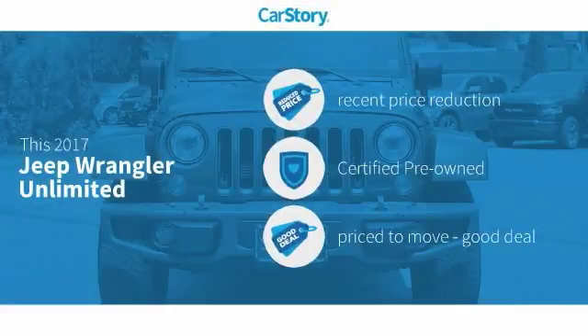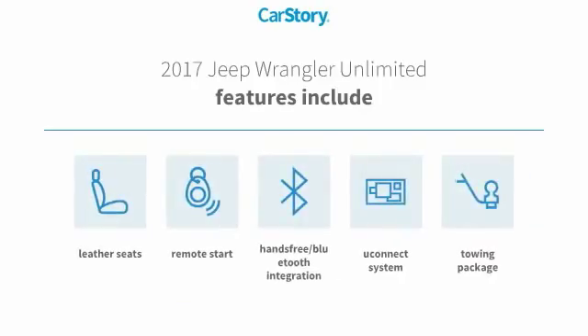CarStory research indicates this vehicle as having a recent price reduction, certified pre-owned, and a good deal. Features also include remote start, leather seats, towing package, hands-free Bluetooth integration, and the Uconnect system.